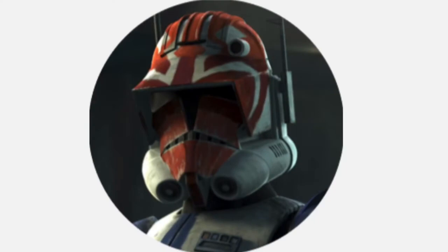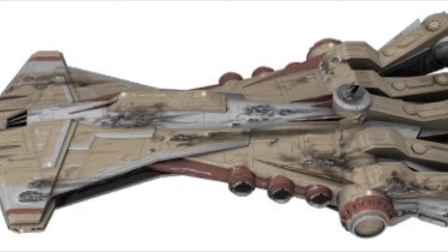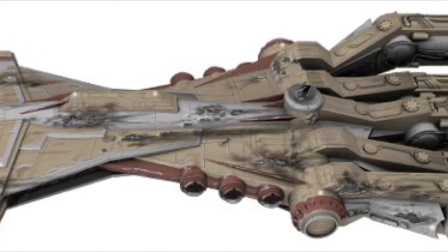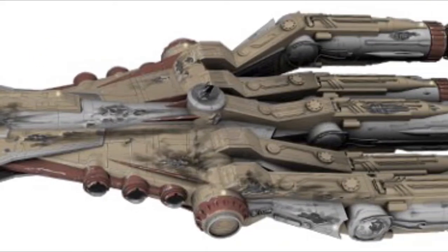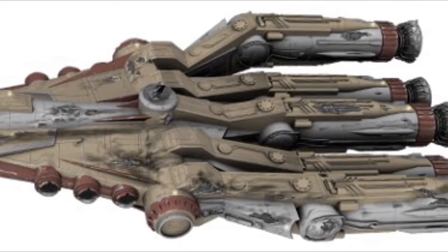Hello, this is Captain Vaughn, and welcome to another video. Today's topic is the Paladin class Corvette, the most notable of which was the Crucible, a mobile training ground for Jedi and Padawans. The vessel was attacked by Hondo Onaka and was eventually destroyed.